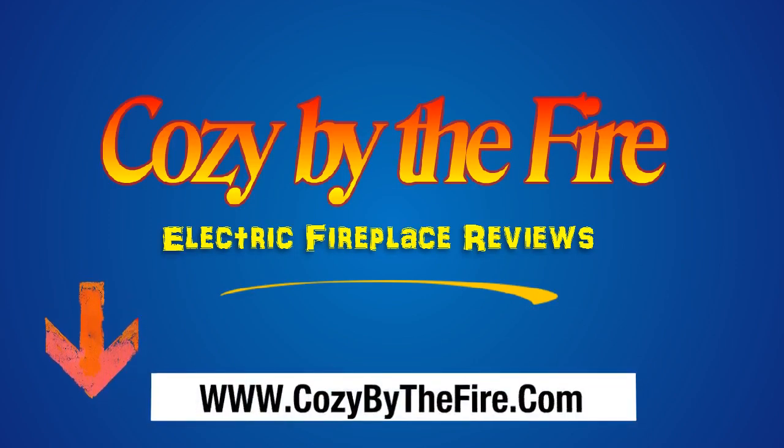But before we get into the details, I'd like to point out that by clicking on the link below in the description, you can read our full, comprehensive and honest review of the Valencia widescreen fireplace in its entirety.